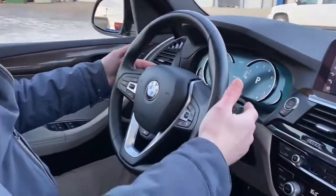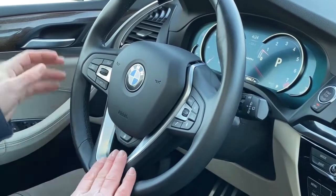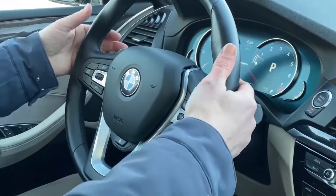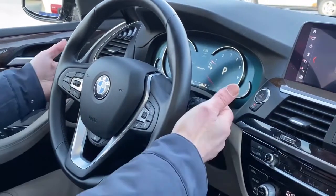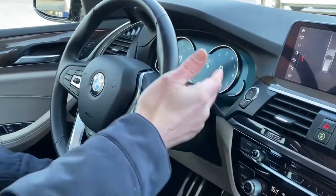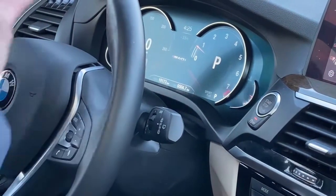Moving over to the steering wheel — the features alone on the steering wheel are amazing. We have a heated steering wheel, your cruise control, your Bluetooth controls, paddle shifting back here if you want to simulate a manual-type driving situation, automatic headlights — all kinds of great features on the steering wheel alone. Moving to the dash, digital display, very sharp and very elegant look to it.